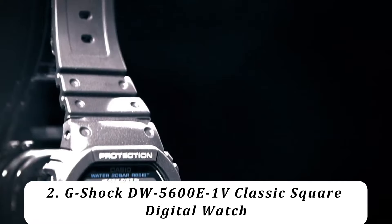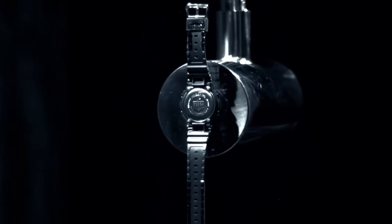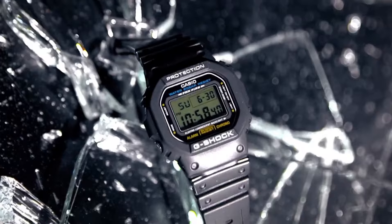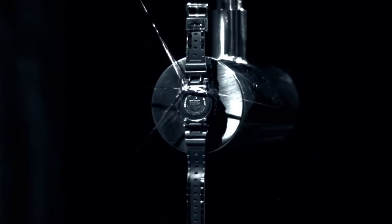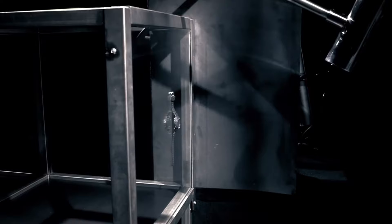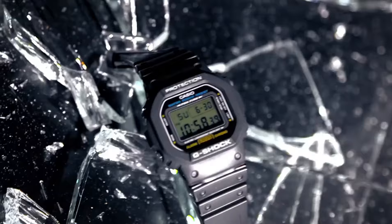Number 2: G-Shock DW5600E-1V Classic Square Digital Watch. If you're just looking for a beater watch for weekends and recreation, you can't go wrong with the very affordable DW5600E-1V. It is based on the original square G-Shock case from 1983 and has basic features such as a 1/100-second stopwatch, 24-hour countdown timer, multifunction alarm, and EL backlight with afterglow. A few caveats: it doesn't have world time and you can't turn the button sound off. As of February 2024, according to customer reviews, Amazon is selling the new DW5600UE-1 with LED light and improved 5-year battery life as the DW5600E-1V.